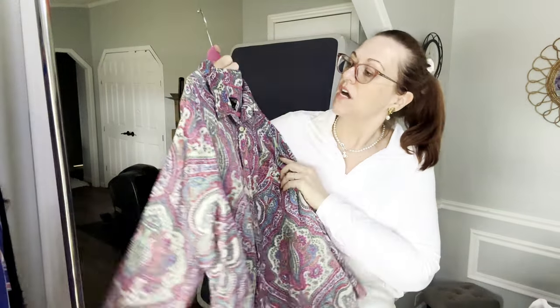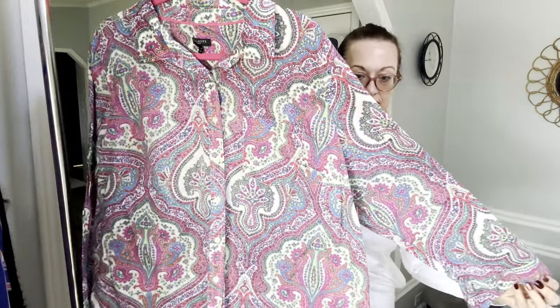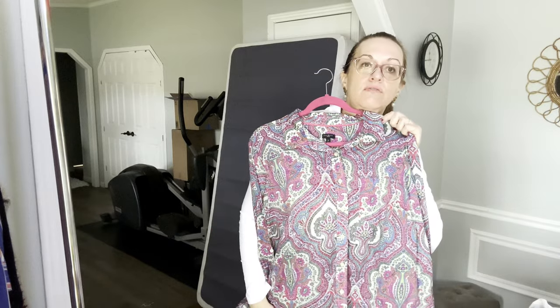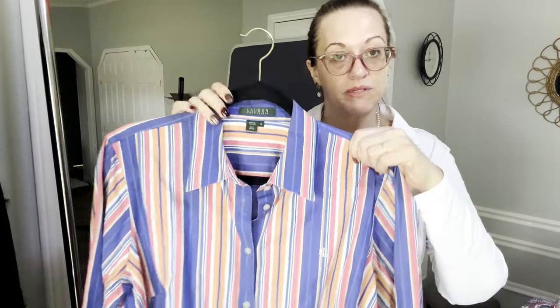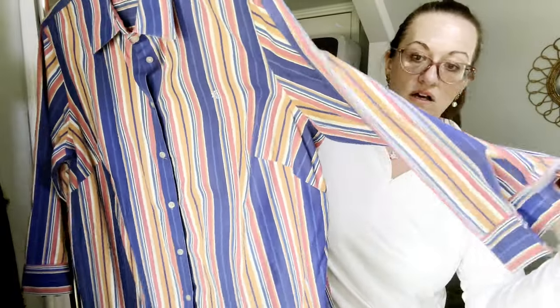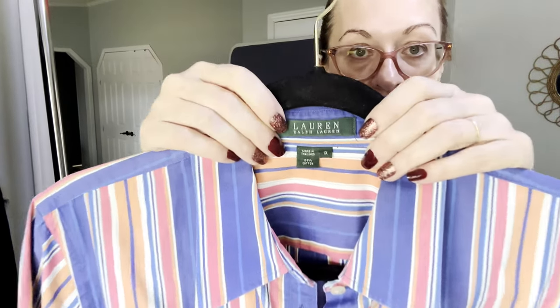We have a Talbots size 2X cotton paisley three-quarter roll-tab sleeve blouse — very pretty. And we have a Lauren Ralph Lauren Plus size 1X, 100% cotton career wear three-quarter sleeve blouse.